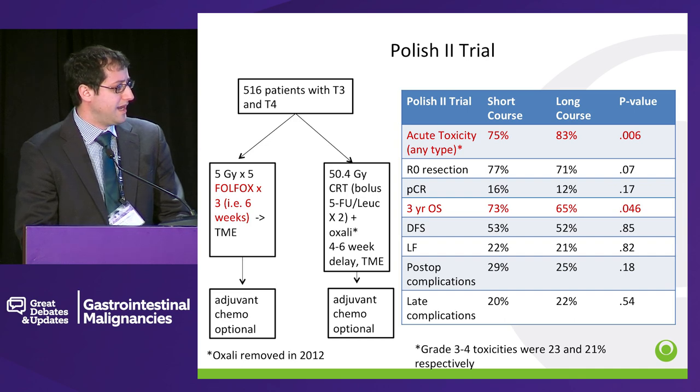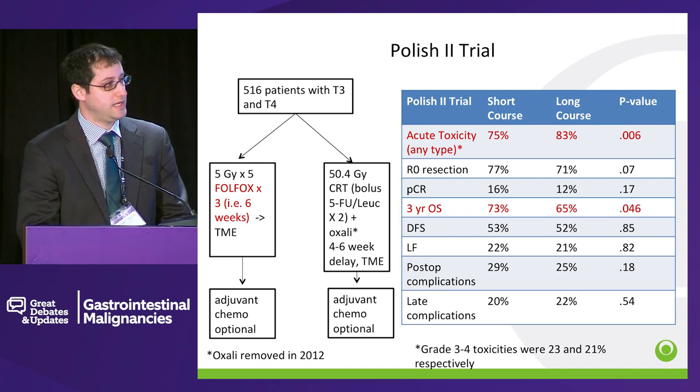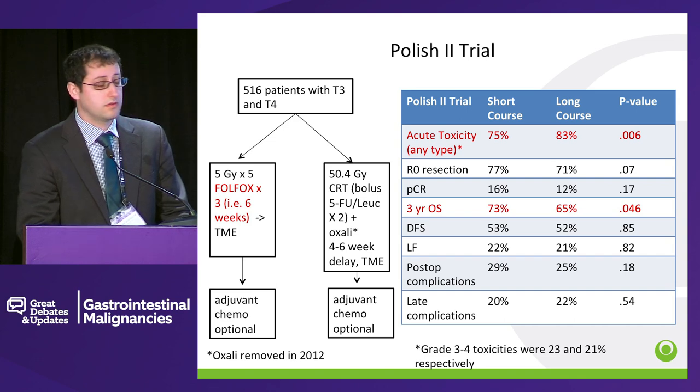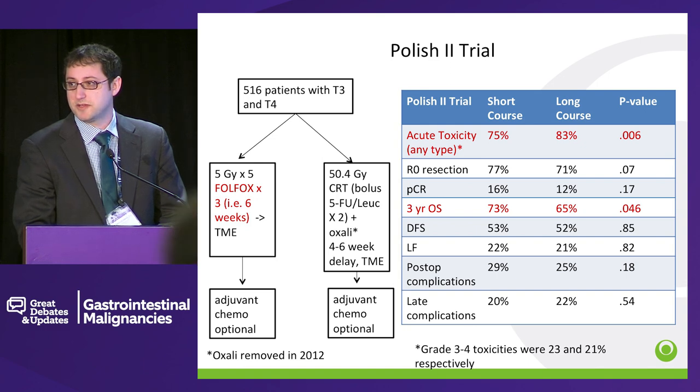Adjuvant chemotherapy was optional. Oxaliplatin was given as part of the chemoradiation therapy, but was removed in 2012. In terms of acute toxicity, there seemed to be a little bit more in the long course, but when you look at grade 3 to 4 toxicities, there was no difference. The R0 resection rate is actually pretty good in both arms. The path CR rate is pretty good, even in the short-course radiotherapy arm, at about 16%. There was a survival difference, but it's unclear what to make of that, since you wouldn't expect a survival difference even with or without radiotherapy.